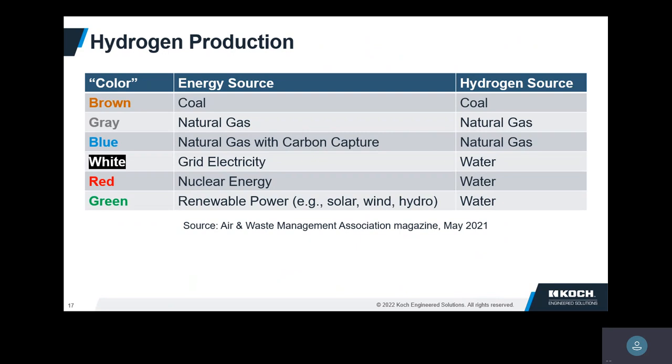If you capture the CO2, that would be blue hydrogen. If you make it from electrolysis using electricity, it has various colors, and the holy grail would be making it with some kind of renewable electrolysis process by splitting water. Today, about 95% of all hydrogen is made by steam methane reforming — it's the cheapest, easiest, and very scalable.